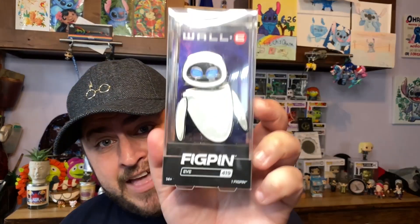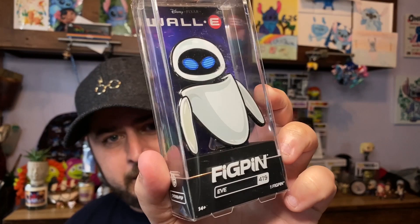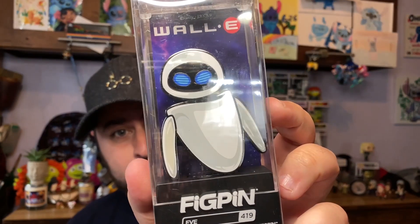I can't wait for the battle portion of the app to come alive so you can battle with other fig pin owners. We have Wally and then we have Eva. She's more of a basic-looking pin but you can see the shadowing detail. I just love WALL-E in general — great movie, and great additions to the collection.